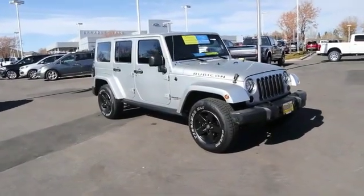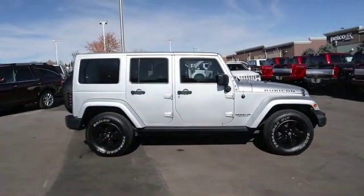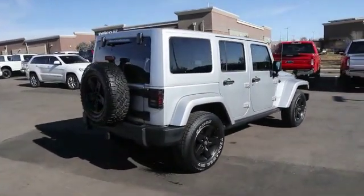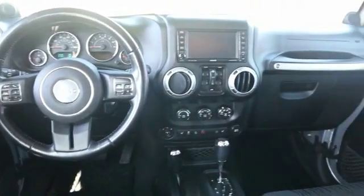Looking for the right vehicle? Check out the 2012 Jeep Wrangler Unlimited. The Jeep Wrangler Unlimited is an on and off-road capable vehicle that was made for you to enjoy. Stylish, rugged and comfortable — all traits of the Wrangler that let you decide where you want to go and how you want to get there.